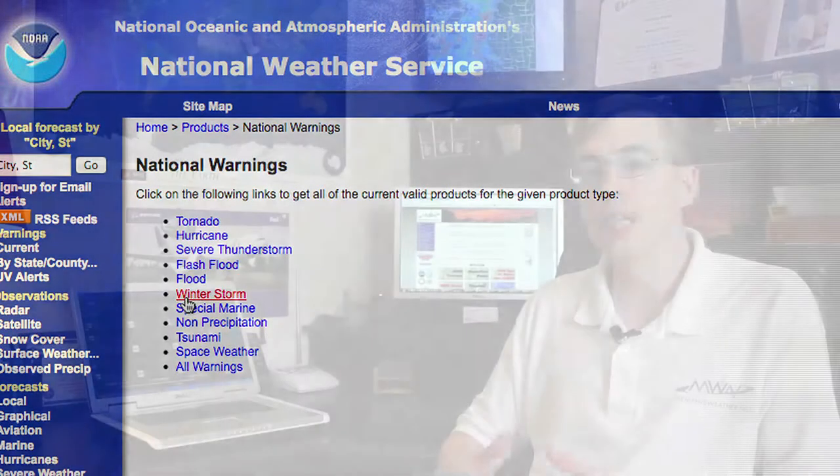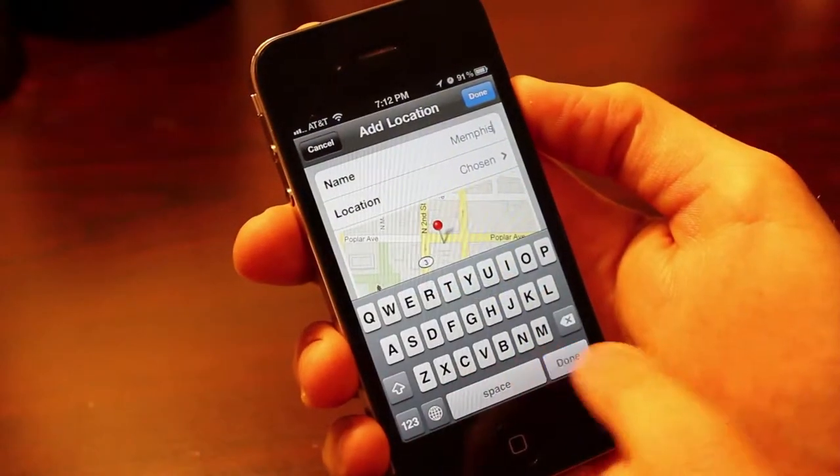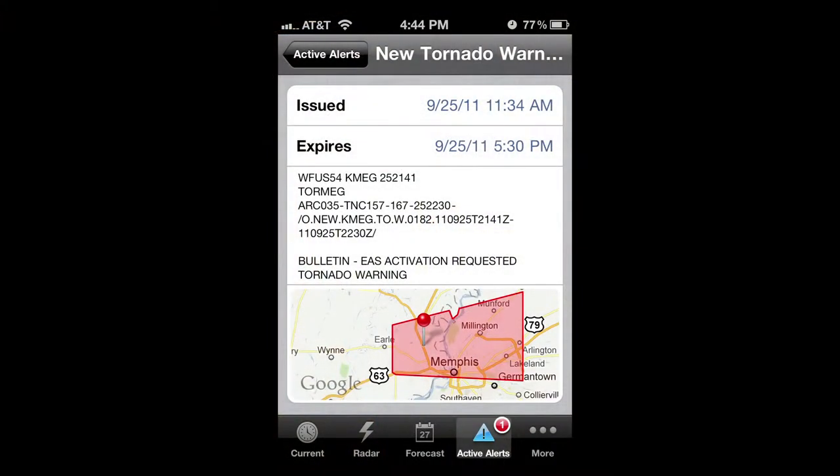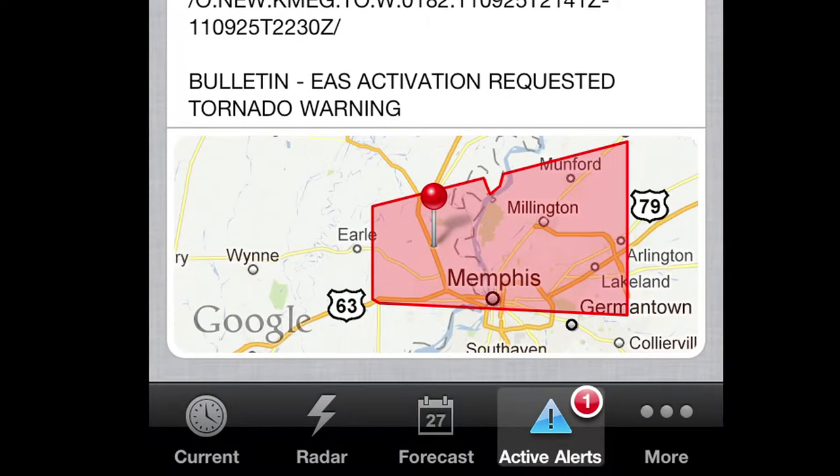It takes the National Weather Service warnings that are issued, which are issued on a storm basis rather than a county basis. It uses that information and your GPS location and basically overlays those two, and says if you are located within the warning area that the Weather Service has issued,